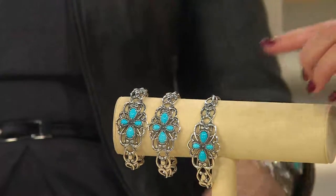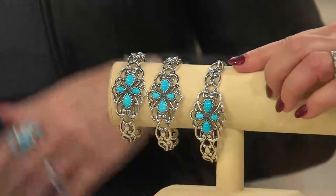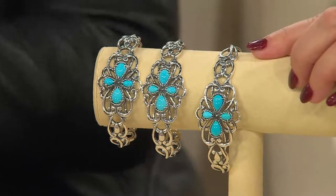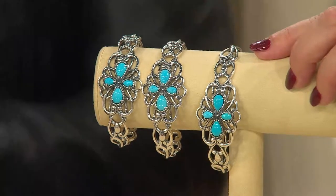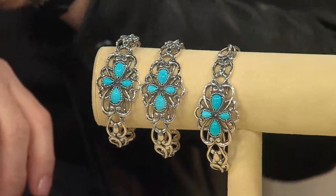Are you kidding me? These four huge pear-shaped cabochons of Sleeping Beauty — this is one of the reasons this is being retired. We can't get that anymore. What an opportunity to pick up this presence of Sleeping Beauty.